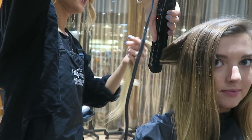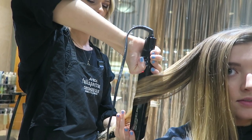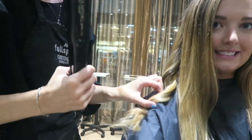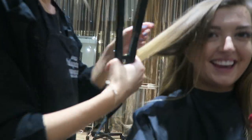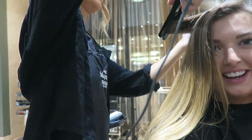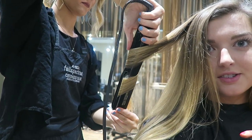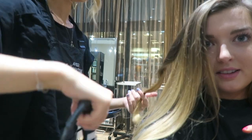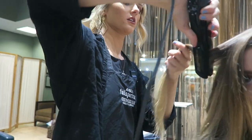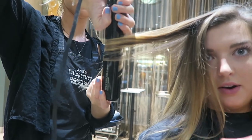Here's how Courtney curls the hair: clamp it, spin it around once, then pull. She's using straighteners, and the key technique is pulling the straightener down while curling instead of pulling it straight out. Pulling down creates a longer curl, while pulling straight out makes it bouncier. This is actually how they control the curl style.